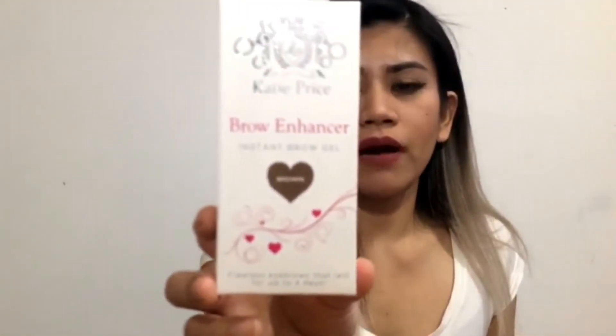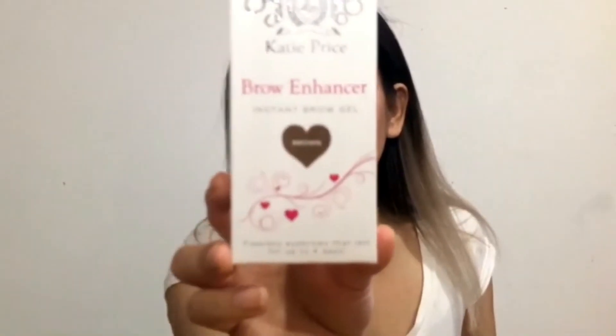The next item is the Kate Price Brow Enhancer Instant Brow Gel in the color brown. It says it's smudge-proof, waterproof, and lasts up to four days, which is really good. This one is only £4. I've used a brow gel before that claimed to be waterproof, but when I tried wiping it with a wet cotton pad it came off easily — so I'm looking forward to seeing how this one performs.